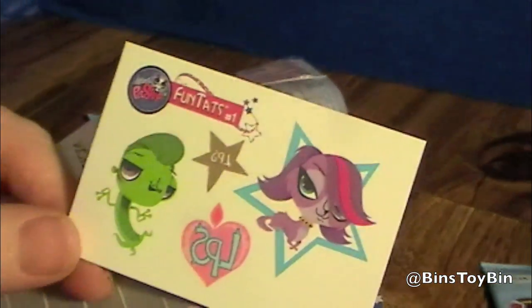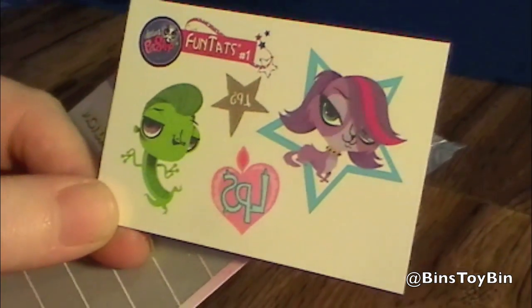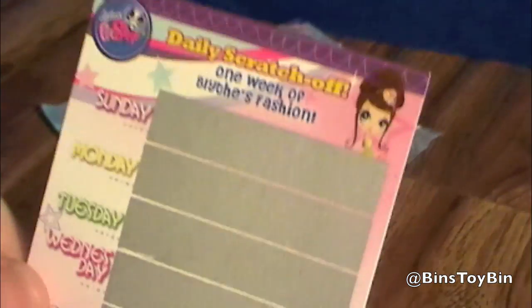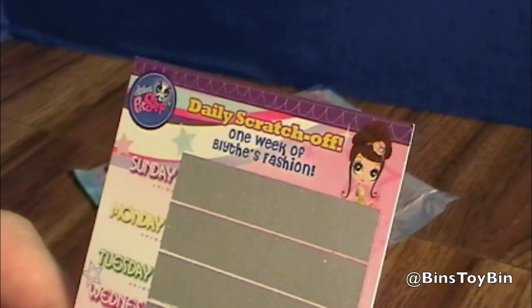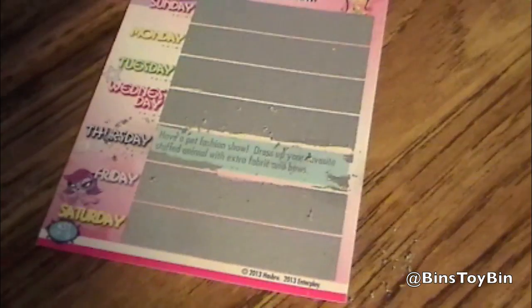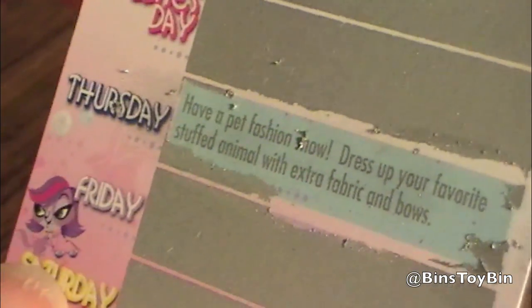And here are the tattoos. That's Zoe — yes, we know who Zoe Trent is. We did the Happy Meal toy video a long time ago. What is this? Looks like a watery ticket. This is a daily scratch-off — one week of Blythe's fashion. What's today's fashion tip? Have a pet fashion show. Dress up your favorite stuffed animal with extra fabric and bows.